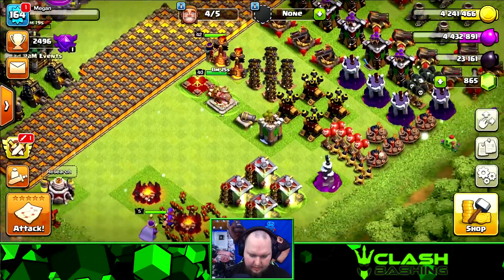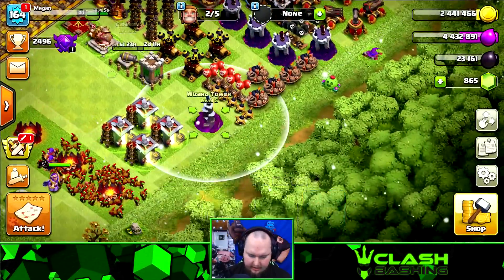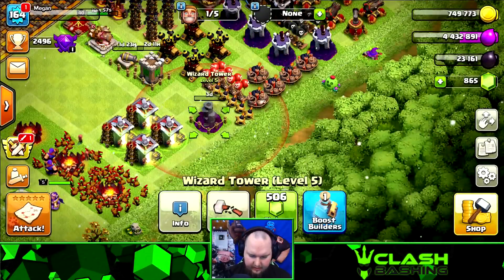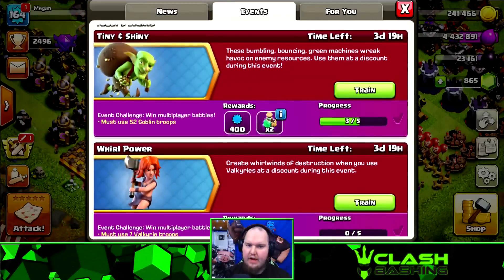Star bonus — nice! Let's go back home and upgrade some of the smaller stuff. We're still working on the foundational items on this account. That gets us to three out of five raids completed. Let's go ahead and hit another one.